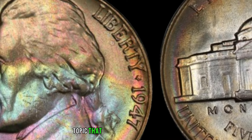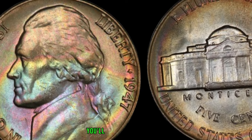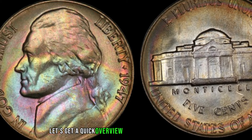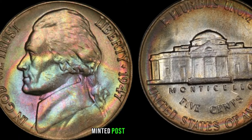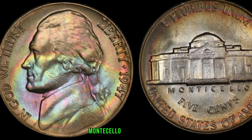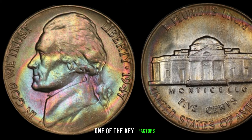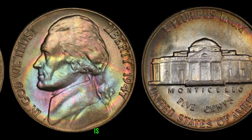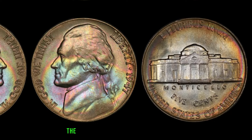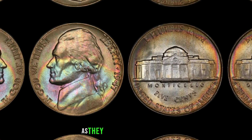We're talking about the 1947 Jefferson nickel — some of these coins are worth big money. Minted post-World War II, this coin features the iconic portrait of Thomas Jefferson on the obverse and his home, Monticello, on the reverse. One of the key factors affecting its value is the minting location — there were three mints involved: Philadelphia, Denver, and San Francisco. The mint mark can be found on the reverse just above Monticello. Keep an eye out for rare S mint marks from San Francisco, as they tend to fetch a premium.